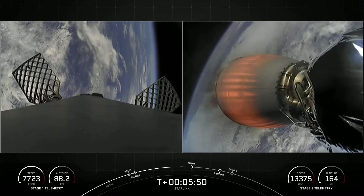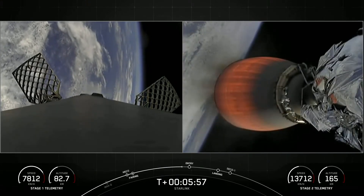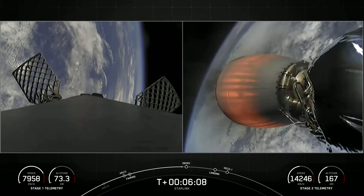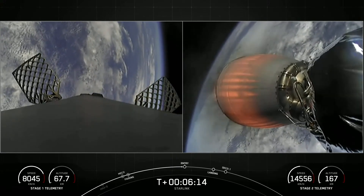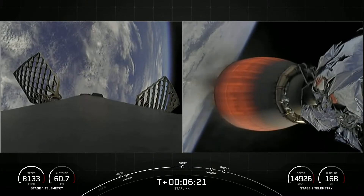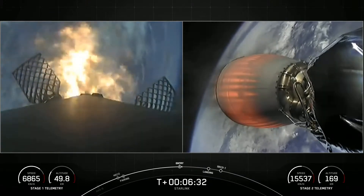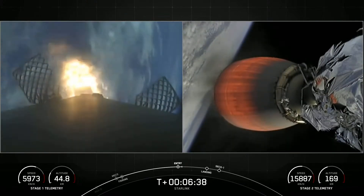Second stage is following a nominal trajectory. Stage one FTS has saved. Stage one entry burn startup. Stage one has re-ignited three of its engines to help slow it down for atmospheric re-entry.